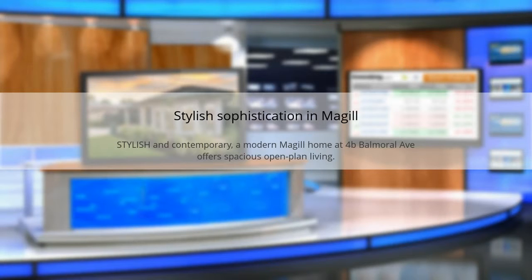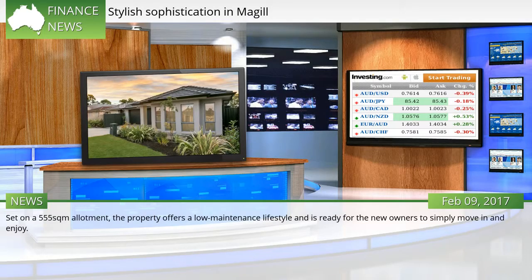Stylish sophistication in Magill. Stylish and contemporary, a modern Magill home at 4B Belmorell Avenue offers spacious open-plan living. Set on a 555 SQM allotment, the property offers a low-maintenance lifestyle and is ready for the new owners to simply move in and enjoy.